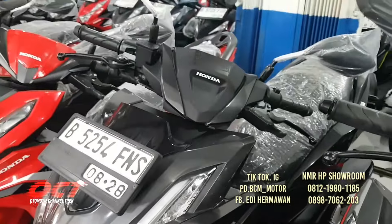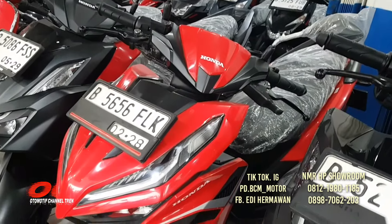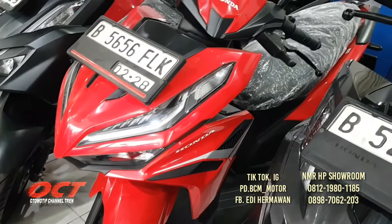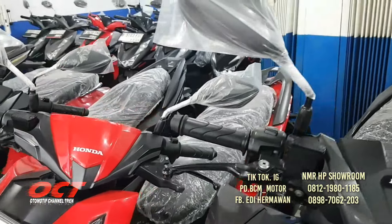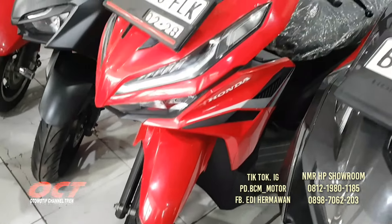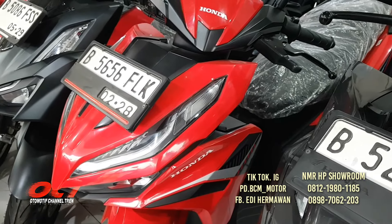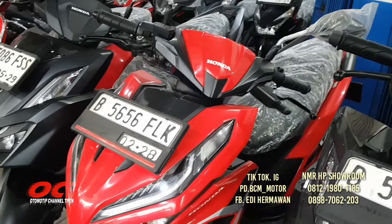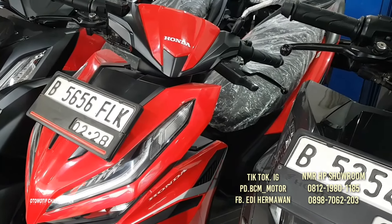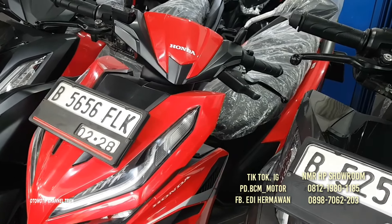Ini baru masuk, tanggal 19 Oktober 2024. Vario 125 tahun 2023, DP-nya 2 juta, warna merah, plat baru, bodi cakep. Spion, jok motor masih terbungkus, ban masih tebal. Harga cash-nya 22 juta 300.